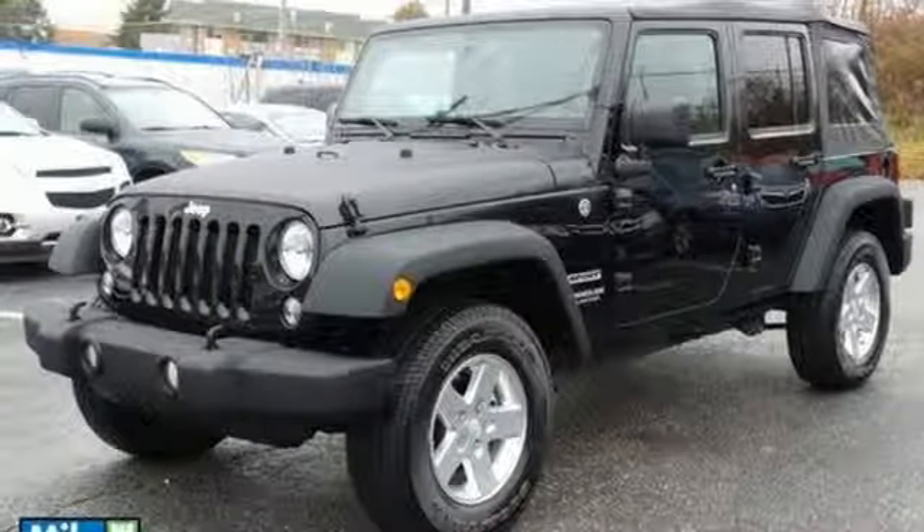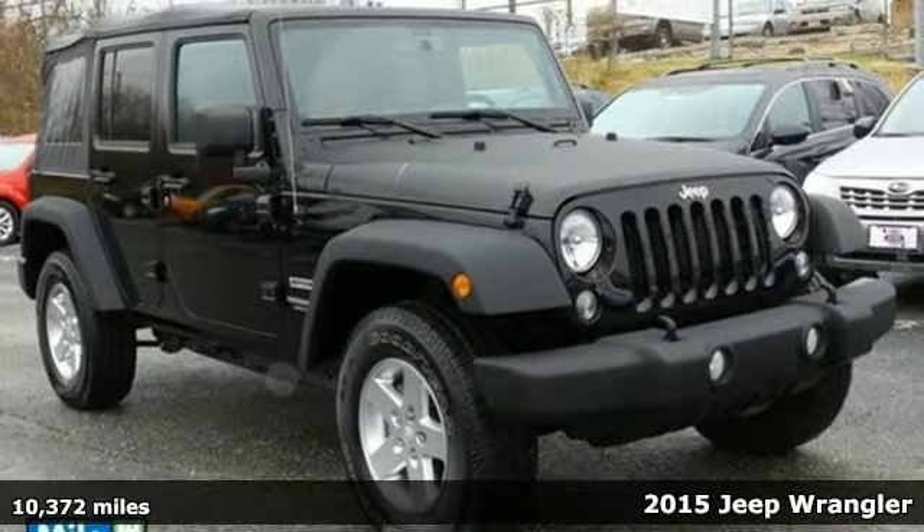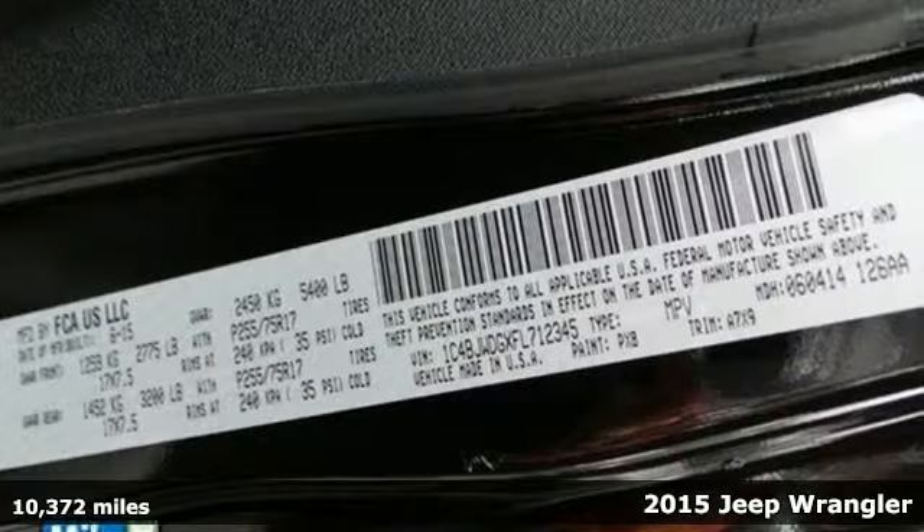It's a 2015 Jeep Wrangler Unlimited. Within all of us is a need for adventure. For a Jeep owner, that need is something greater.